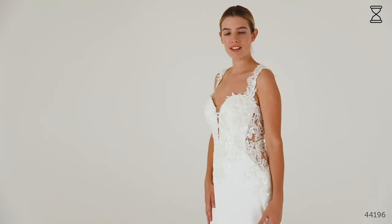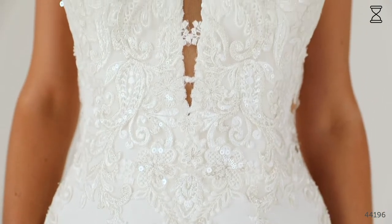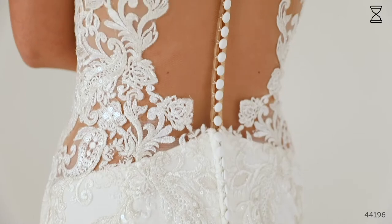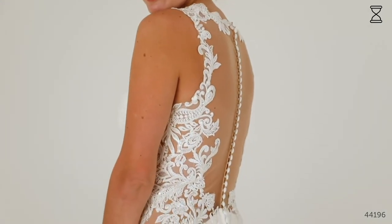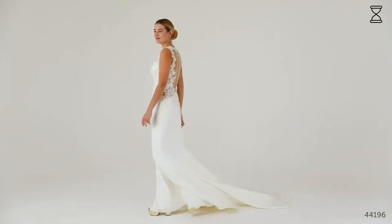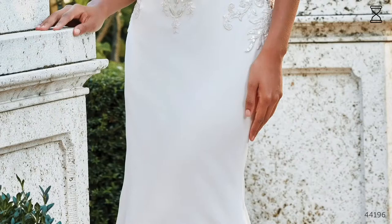Style 44196 is a figure-flattering crepe fit and flare with a low front plunge neckline trimmed with sparkly lace embroidery. The bodice design reveals a cut-down lining just below the waist at the button back illusion. The crepe is trimmed with covered buttons all the way down to the skirt, met by an on-trend embroidered cutout train. If you've been blessed with curves then this is a great dress for showing them off. The cutouts are going to make your waist look tiny and the cutout train is an eye-catching trend that you won't want your guests to miss.